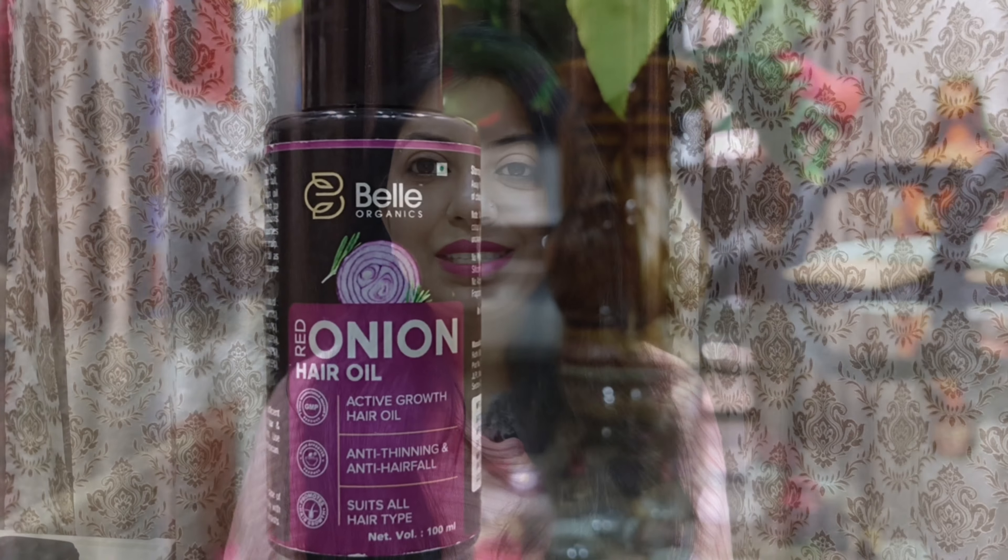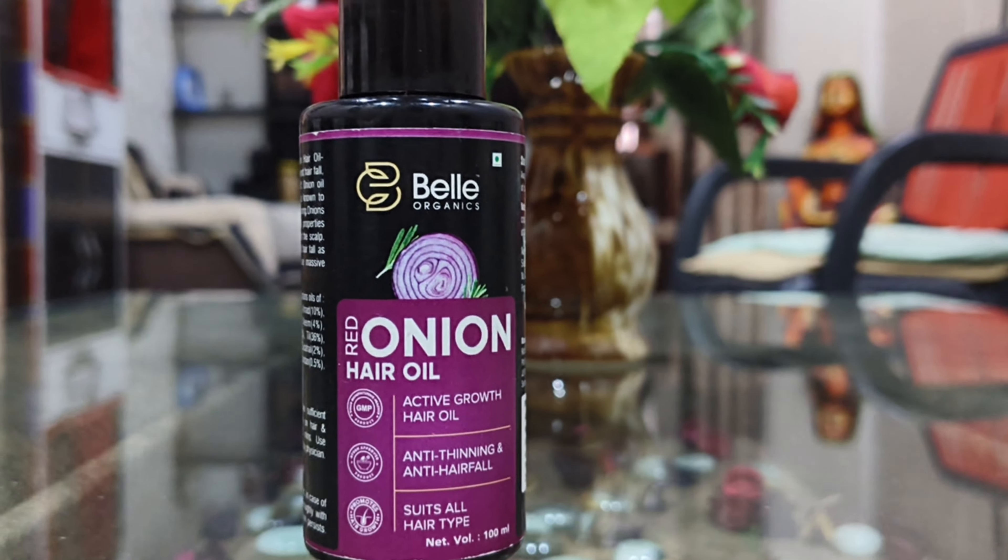Hello everyone, today I am going to share with you the first organic yeast, red onion and hair oil review. I have been using it for a few months and after that I am going to share my experience with you.